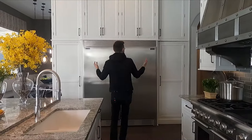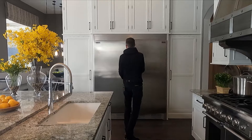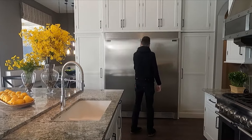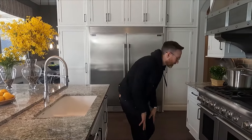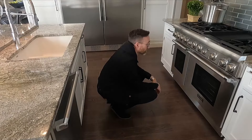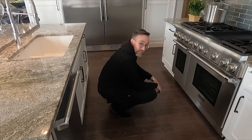Look at these appliances — look at the size of this refrigerator. Wow. And this freezer. Look at these stoves. You've got like twins — well, one's a larger twin for sure. You ever seen the movie Twins with Danny DeVito and Arnold Schwarzenegger? That would be like these twins.